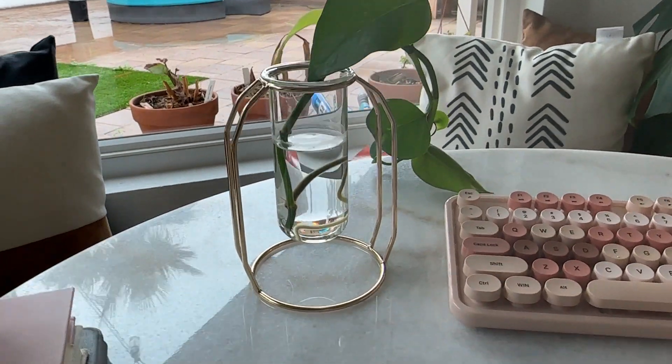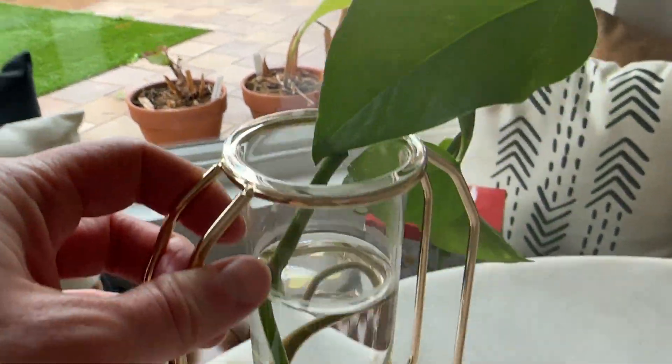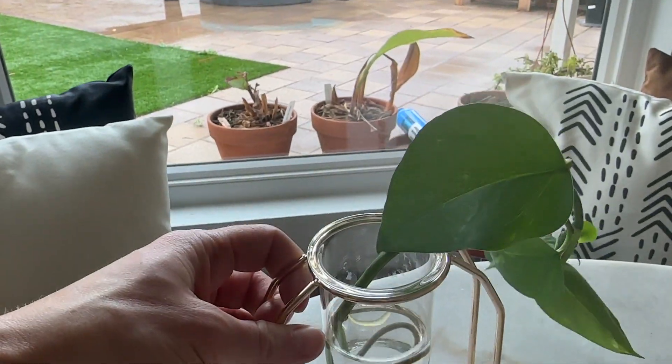I just got this vase and it is so cute. I love it for propagating different plants. It just looks stunning.